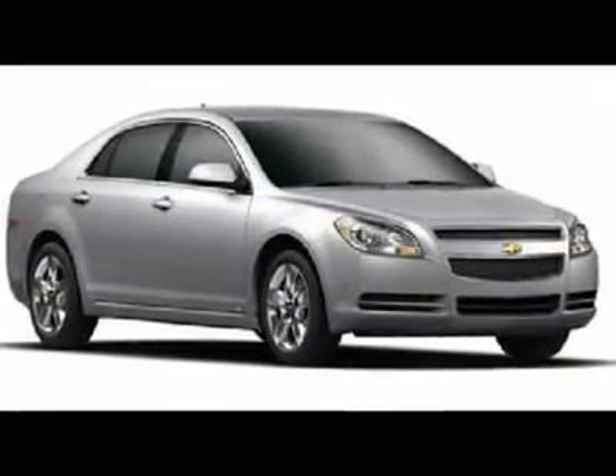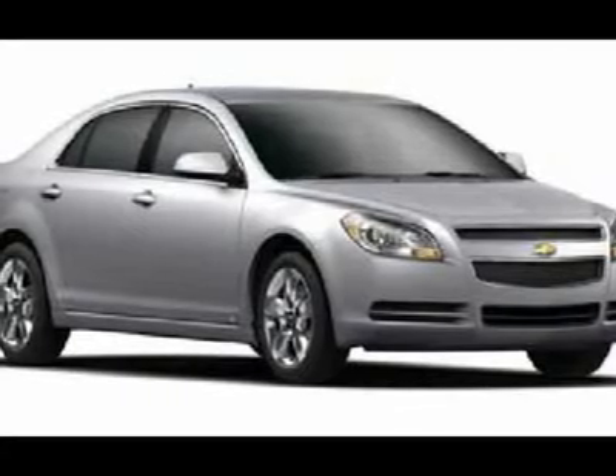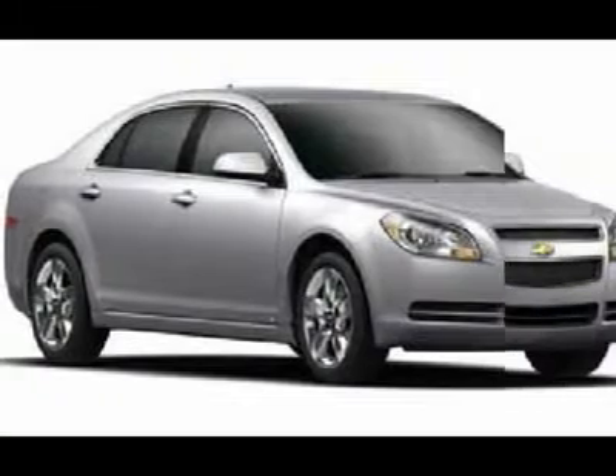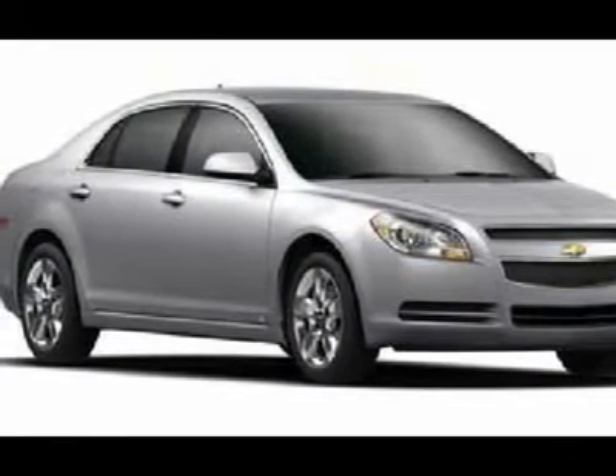Looking for the right car? Today could be your lucky day. With zero miles, this red jewel tint coat 2011 Chevrolet Malibu equipped with automatic transmission could be yours. Request more information and set up a test drive right away.